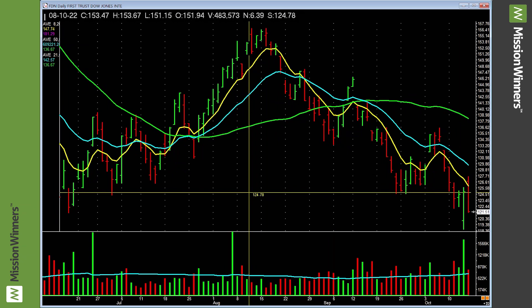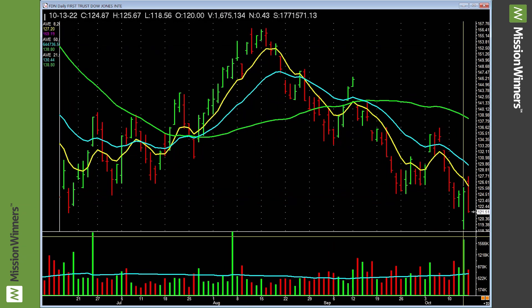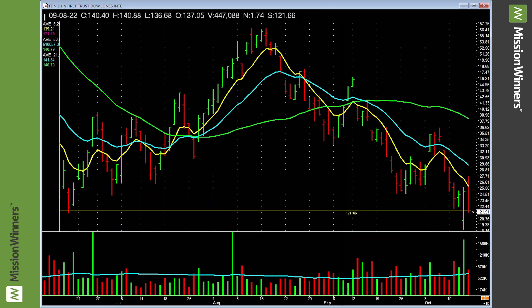Dow Jones Internet — lower lows, looks pretty rough. Be careful with that.